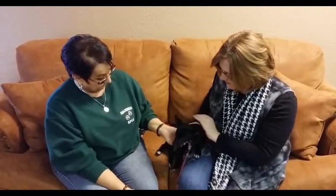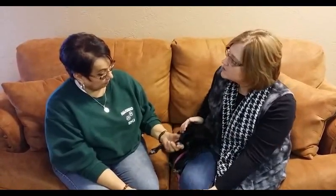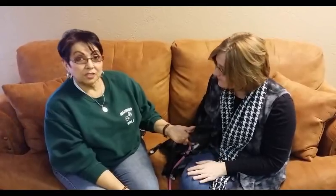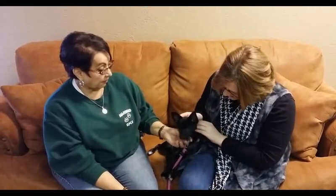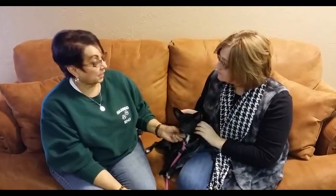Now Debra, if somebody's interested in Roxy, or maybe even taking her brother as well, what's the best way to start the adoption process? Just come out to the shelter. We are at 11901 South Culture. Phone number is 806-6220-555. We're open Tuesday through Saturday, noon to five. So anytime you want to come out there to check out our babies, we would be glad to have you out there.